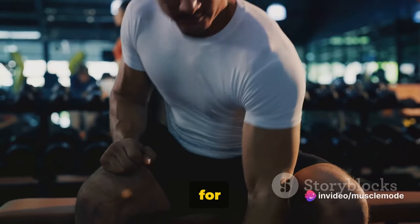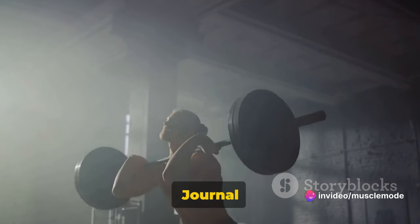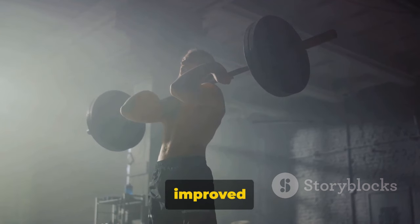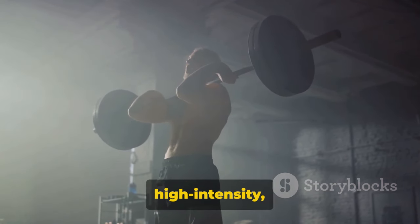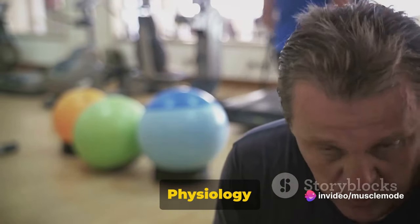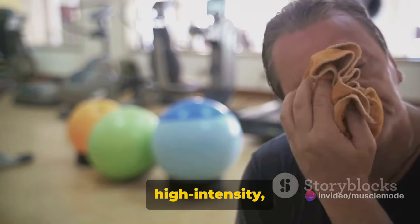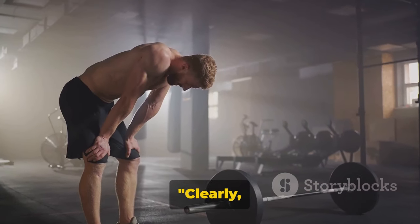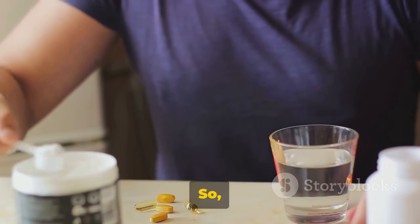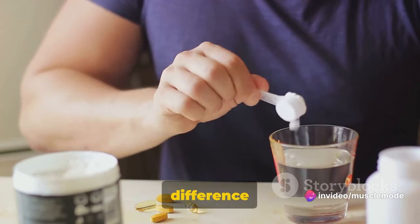But don't just take our word for it — numerous scientific studies back these claims. A study published in the Journal of Strength and Conditioning Research found that creatine supplementation improves strength and power in high-intensity resistance exercise. Another study in the Journal of Applied Physiology reported that creatine enhanced recovery and muscle endurance during high-intensity interval training. Clearly, creatine takes your high-intensity workouts to a whole new level.